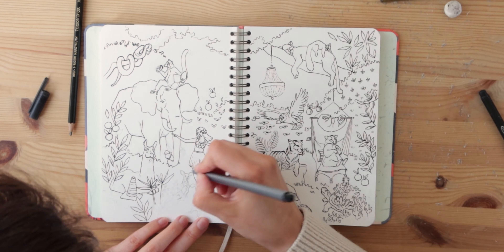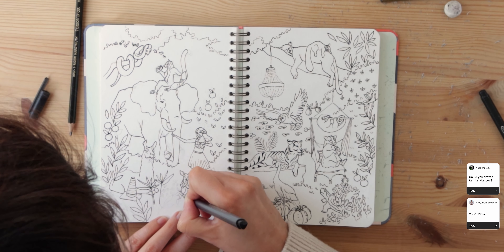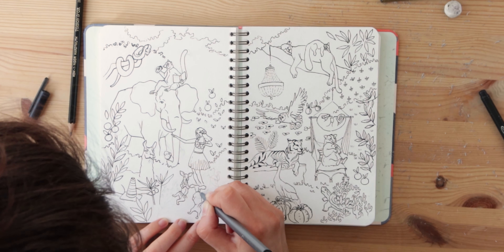I also got a fan request to draw a dog party and I thought it would be nice for them to join the dancer so they can all party together.